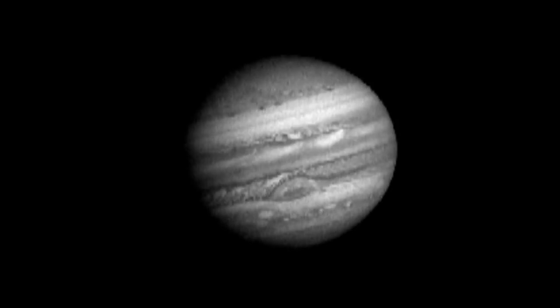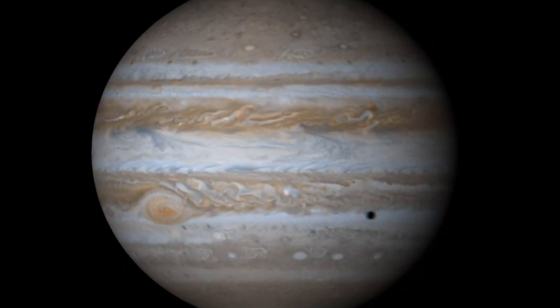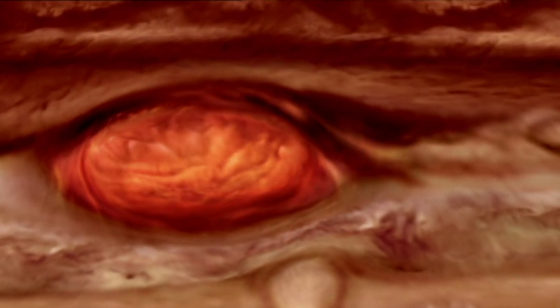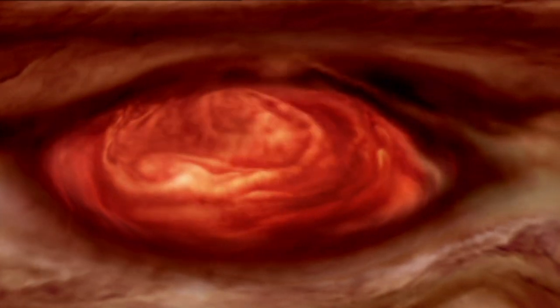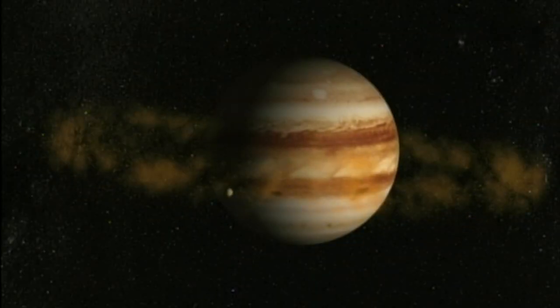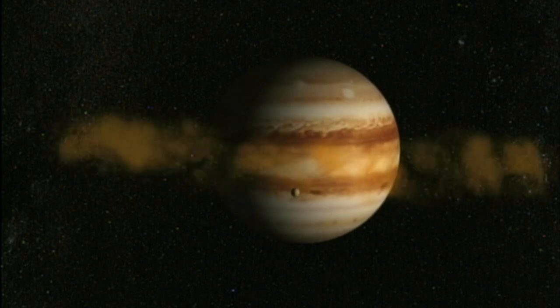The gas giant of Jupiter is the largest planet in our solar system, five times the distance from the sun than our own planet. Jupiter is a freezing, ghostly hell of swirling gases with no water for life. In its orbit, however, are many moons, some of which have environments like places on Earth.